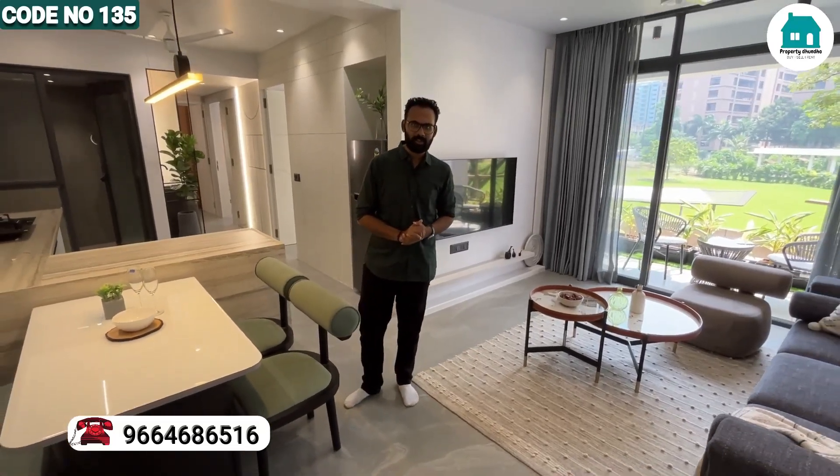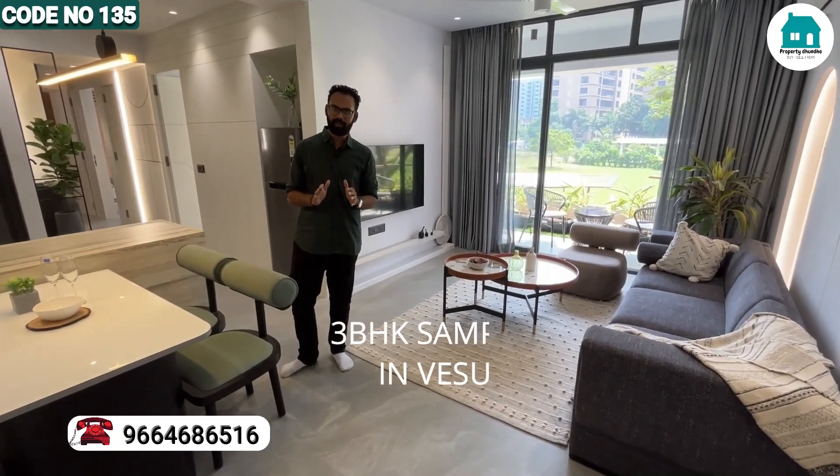Hi Ash. Hi. What are you showing us today? Today we will see that this is a premium apartment that is under construction and nearby possession.